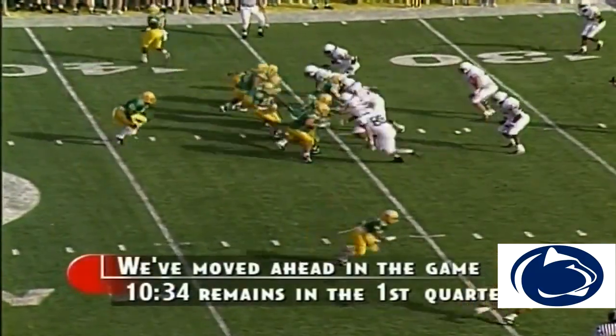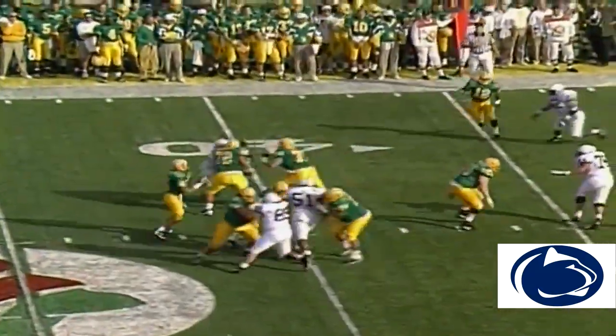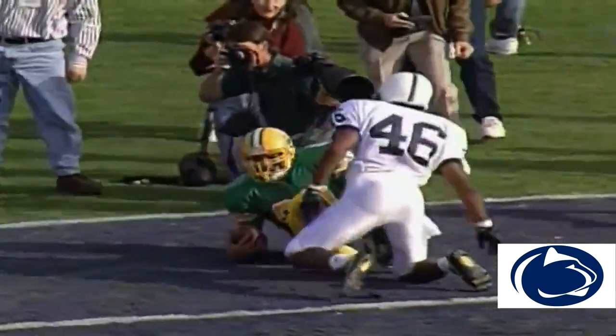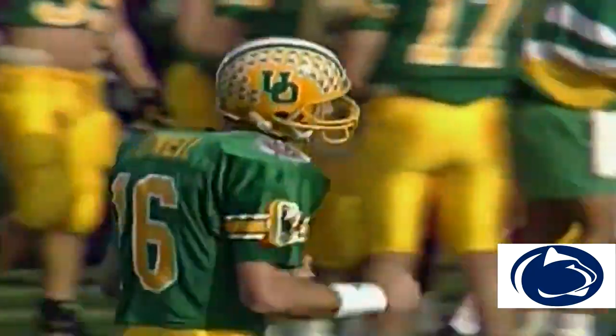Oregon fights back and gets a first down at the Penn State 34-yard line. Danny O'Neill back to throw — he has time, he has a man. Wilcox — he's at the corner, out of bounds, just short of the one-yard line.